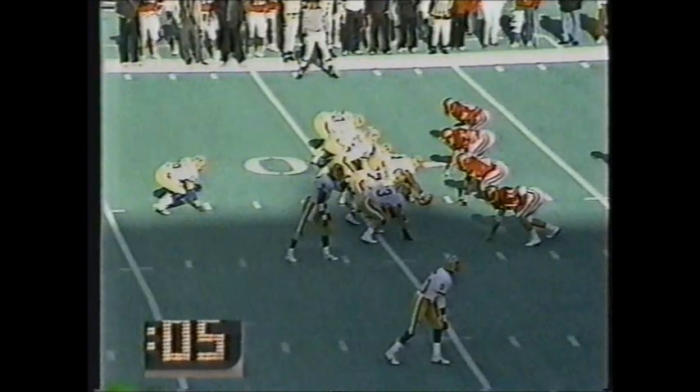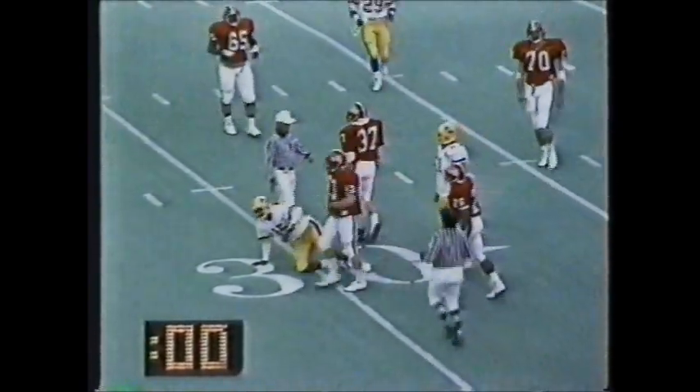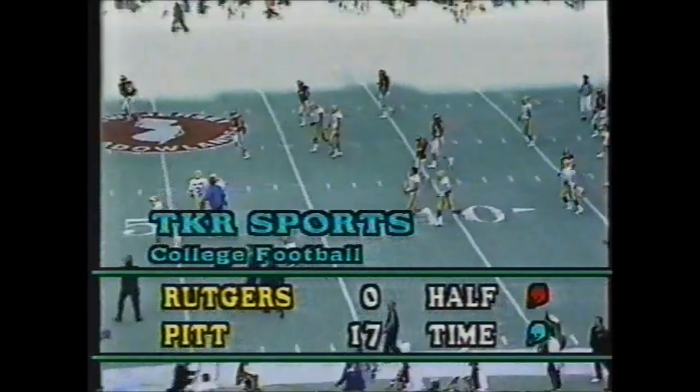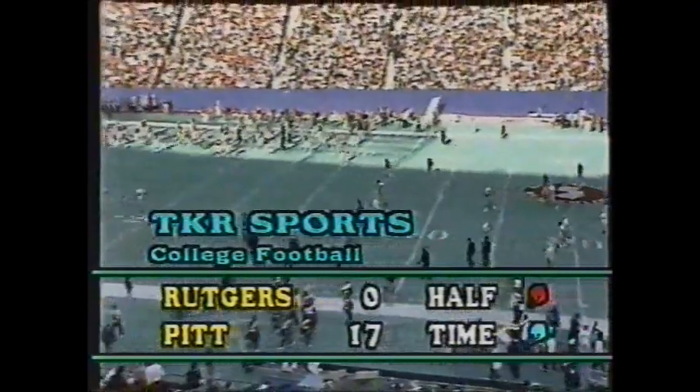Dickerson winds up, pulls it in, going to run, and goes down at the 30-yard line. That ends the first half here at Giants Stadium. Your score at halftime: Pitt 17, Rutgers nothing.